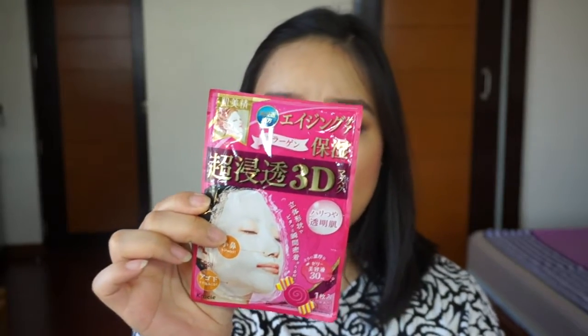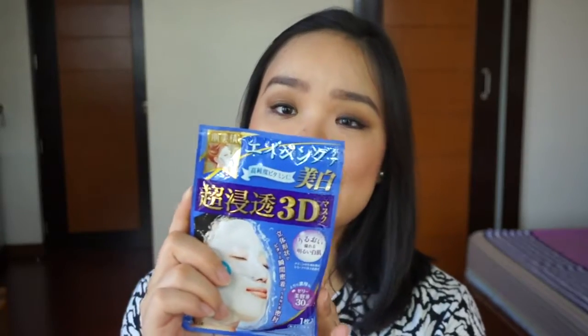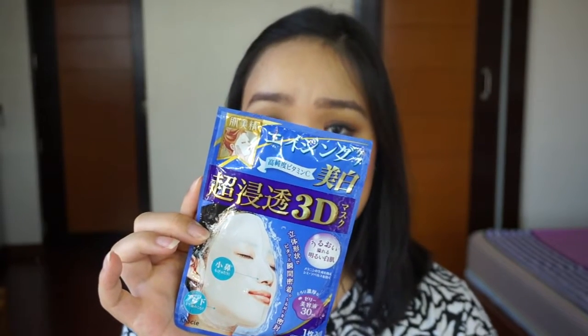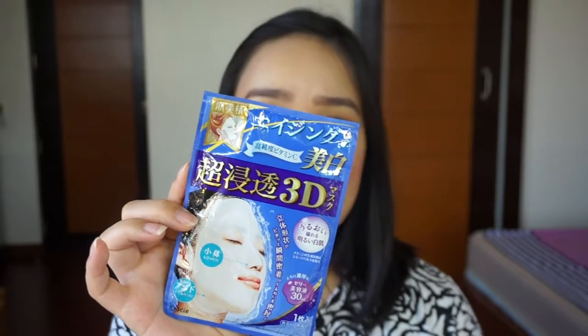These are their new face masks. This one is the Hadebise 3D Face Mask Moisturizing — it's an anti-aging care formula with collagen to achieve firmer, radiant, and translucent skin, formulated with a keratin softening agent. And then the other one is the Hadebise 3D Face Mask Brightening, which is an anti-aging care formula with vitamin C as a brightening agent to achieve hydrated, brighter-looking skin.